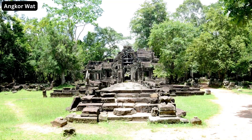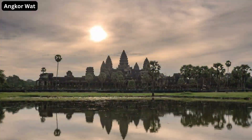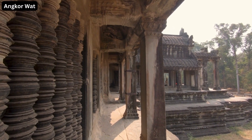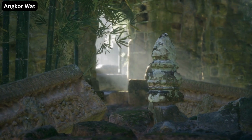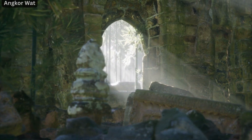The allure of Angkor Wat extends beyond the main temples. The sprawling complex is nestled in a lush jungle teeming with diverse flora and fauna. The serene landscapes of the Angkor Thom complex or the tranquil ambience of the Banteay Srei are experiences in their own right.